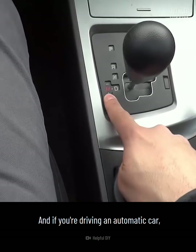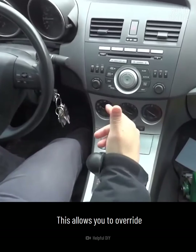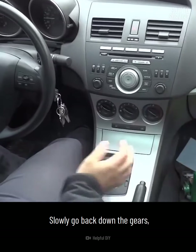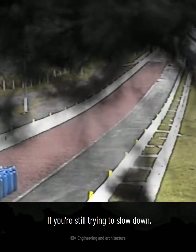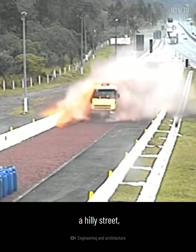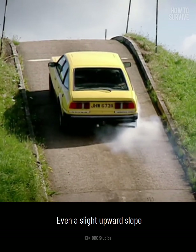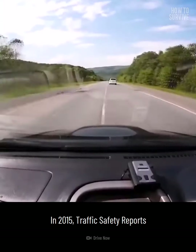If you're driving an automatic car, you might have access to a Tiptronic transmission. This allows you to override the automatic system and select the gear you want. Slowly go back down the gears to first gear. If you're still trying to slow down, look for a hill or any upward slope that can help you. It can be an on-ramp, a hilly street, or even a specially designed runoff area. Even a slight upward slope could provide the gravitational force you need to slow down to a complete stop.